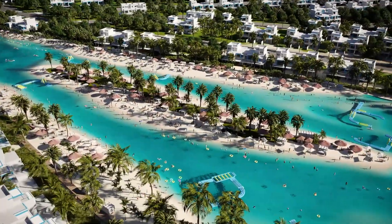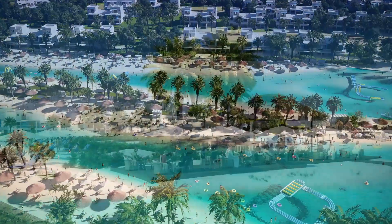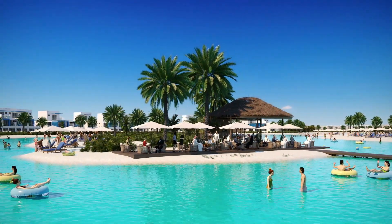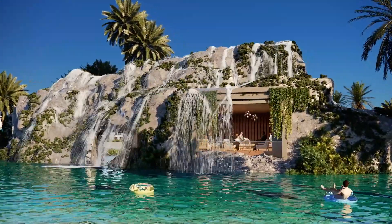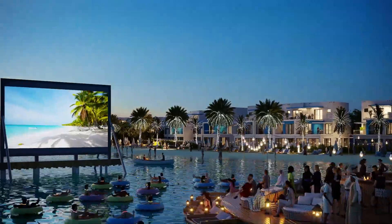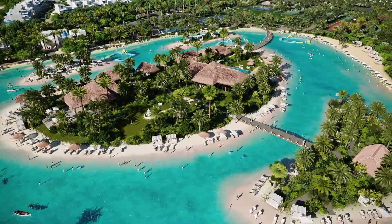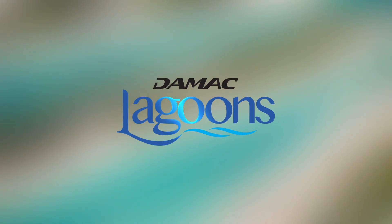Contemporary living inspired by water. A community where enchanting villas surround crystal lagoons. Where you can wake up to waterfalls and shop in waterfront style. Drift into fantasy and get social by the shores. It's time to soak up those Mediterranean beach vibes. Damac Lagoons — where every day feels like a vacay.